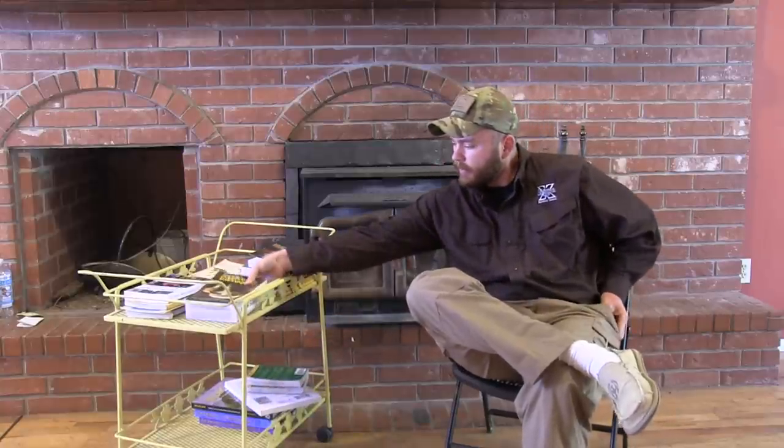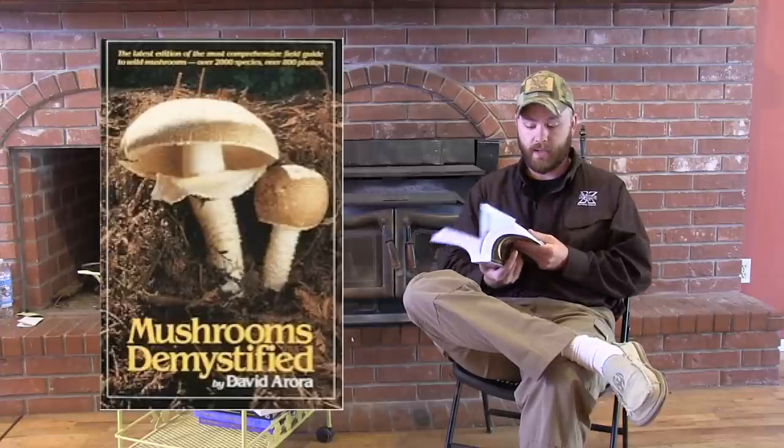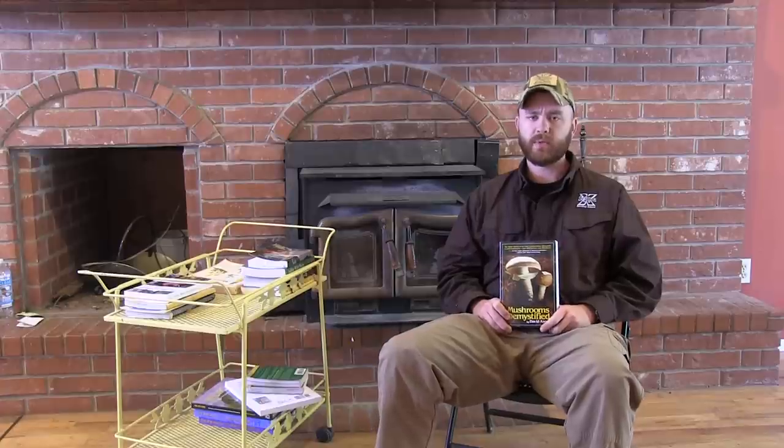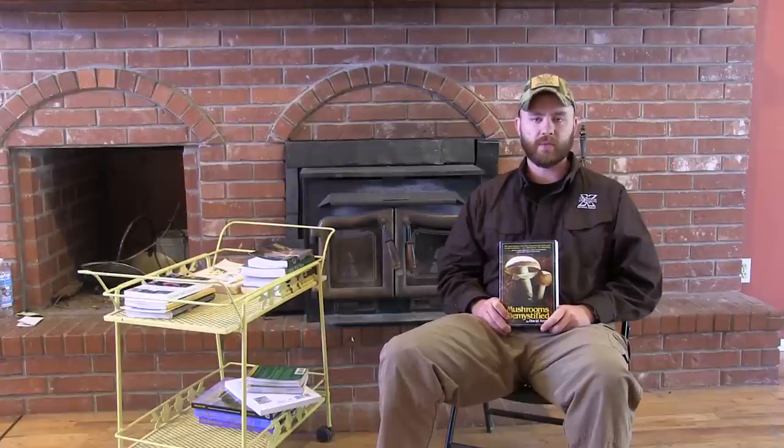Probably the best mushroom book out there would have to be Mushrooms Demystified by David Arora — it is a gigantic manual of mushrooms. I will say, mushrooms are probably the most dangerous skill set you can get into. If you do not know what you're doing, leave them alone. I do not teach students mushroom identification because there are so many poisonous look-alikes. With certain mushrooms, you only get one screw-up. There aren't that many herbaceous plants that can kill you outright, but there are a ton of mushrooms that can absolutely wreck your liver and kill you slowly and terribly.